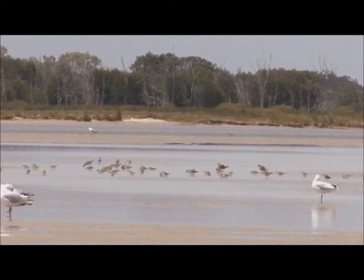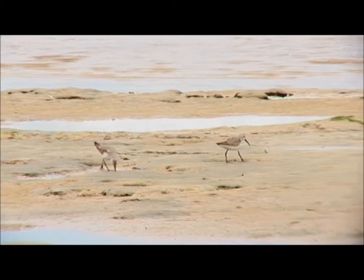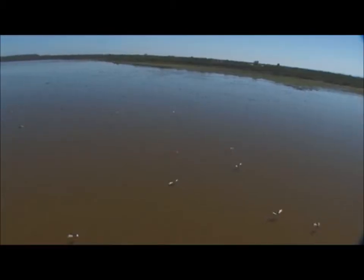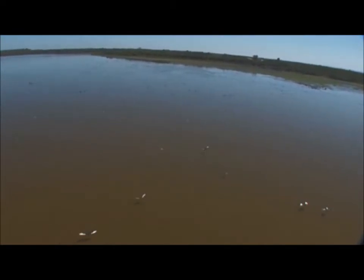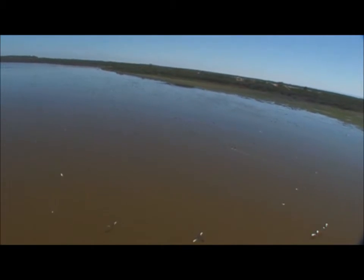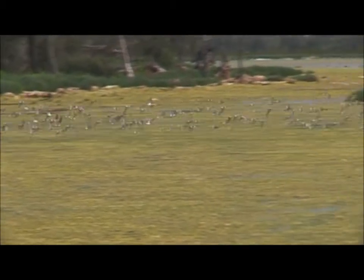Each spring, birds like the Red Knot and the Curlew Sandpiper arrive to feed on the macroinvertebrates in the waters. During the summer months, when the lakes dry up, they move from lake to lake to feed. By March, they are ready to fly back north to their breeding grounds again.